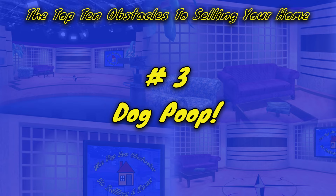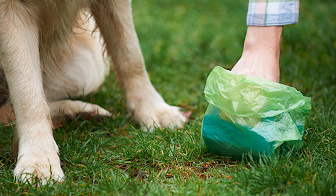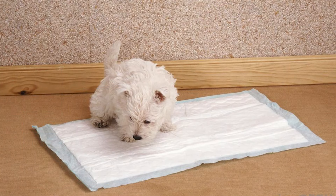Number 3: Buyer steps in dog poop. If you have a pet, do poop patrol every day. Nothing can sour the purchase of a home like a would-be buyer stepping in mounds of dog poop on the patio or in the yard — especially when you made him take off his shoes at the front door so he wouldn't dirty your carpet, and now he's got dog poop all over his socks. Also, if your pet uses a pee pad inside, don't leave a soiled one out. If you put your pets away when you leave, as I said in number 5, then put away the pee pads too.